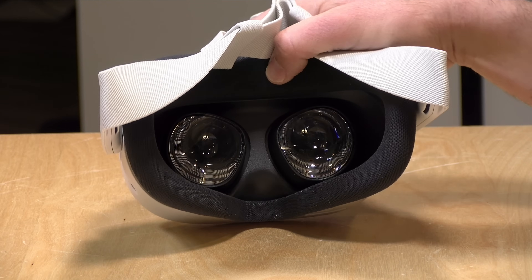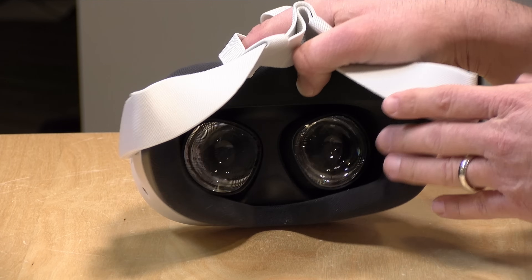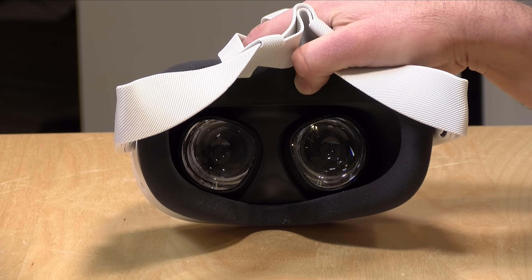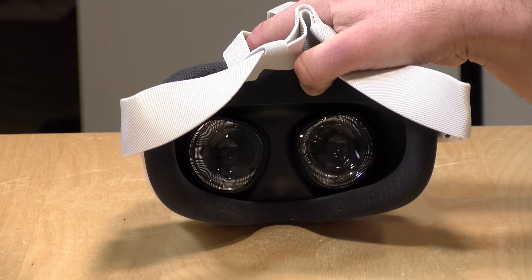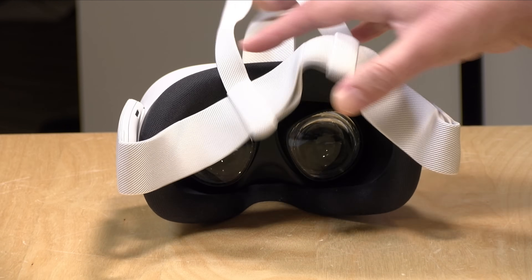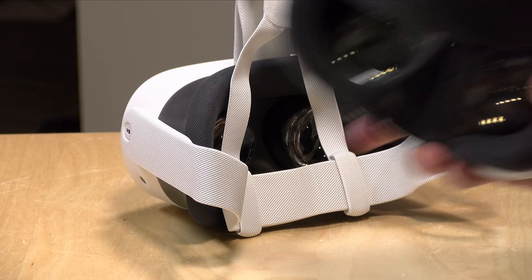If you've never played with VR before and you really don't want to spend all that much money on a headset, you're going to be just fine with this lower resolution display because the experience of using the headset is exactly the same. This has Fresnel lenses, which work just fine, but the Quest 3 has a higher quality pancake lens, as you can see here.